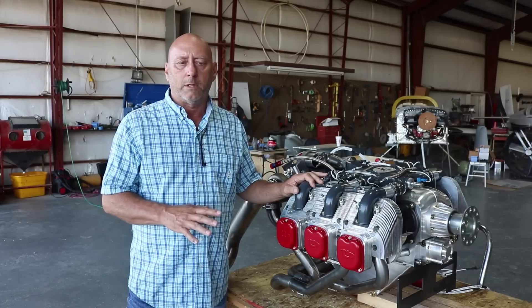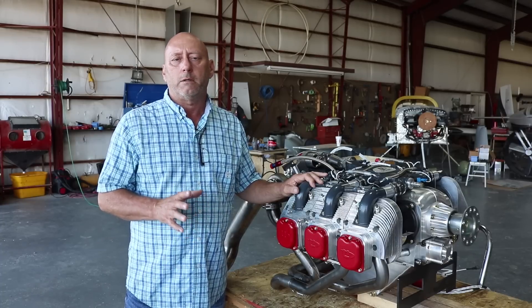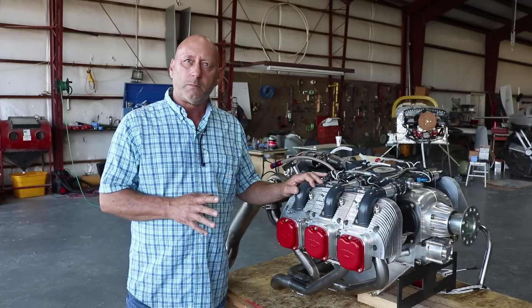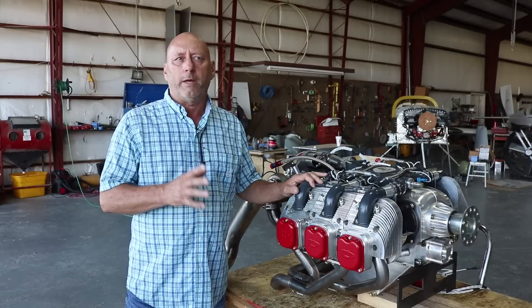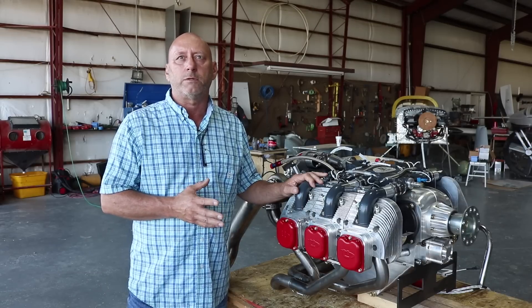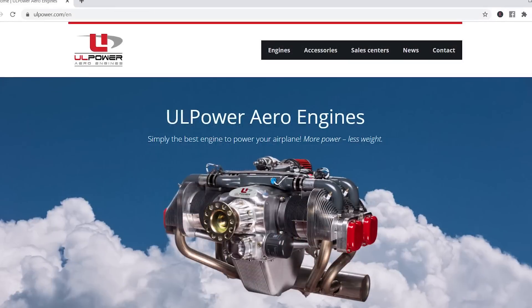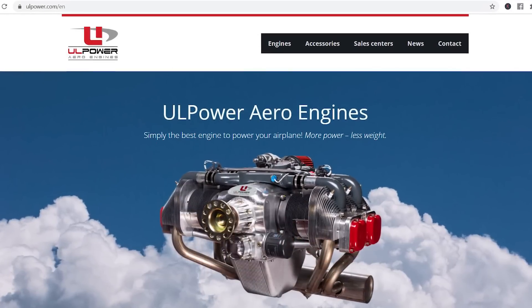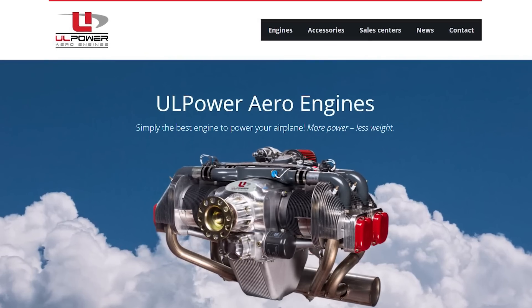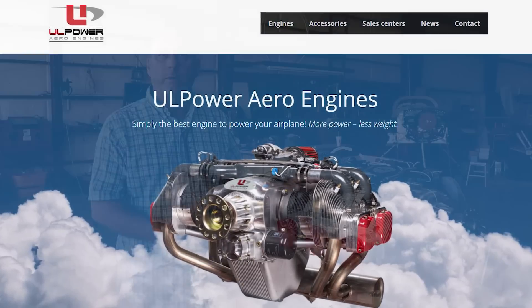We have different sub-models. There are engines with the RPM range optimized for helicopters. We also have aerobatic engines — an inverted oil system aerobatic version that's available. That's all self-contained within the engine, so there's no need for external systems like the Christen inverted oil system, because it's all already built into the engine.